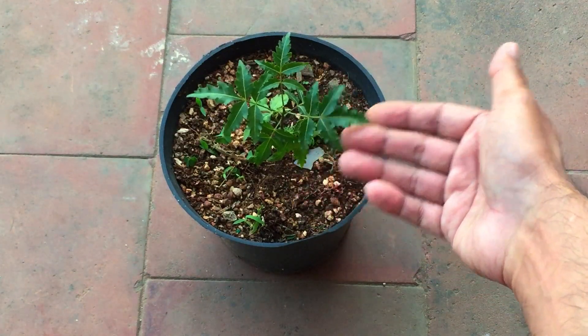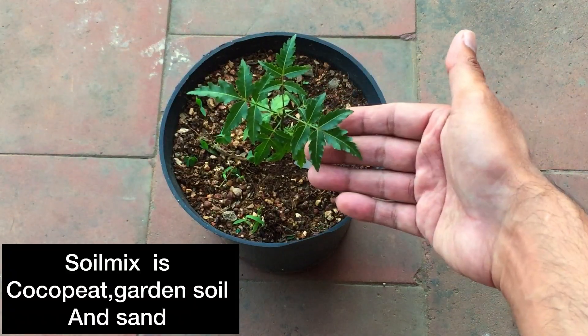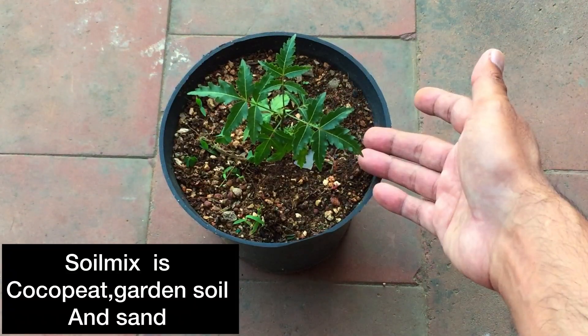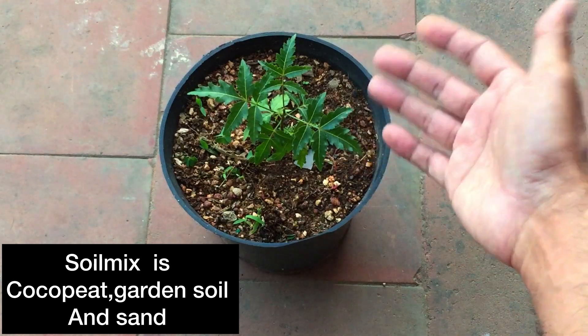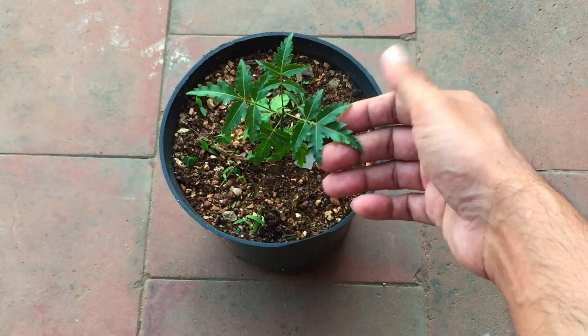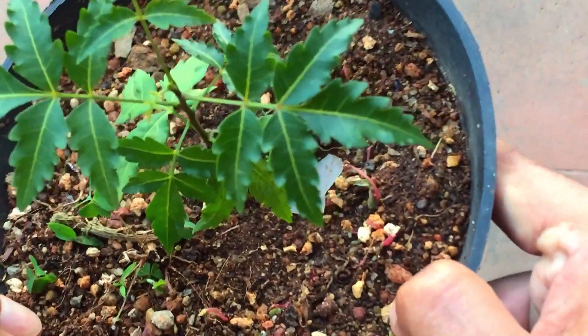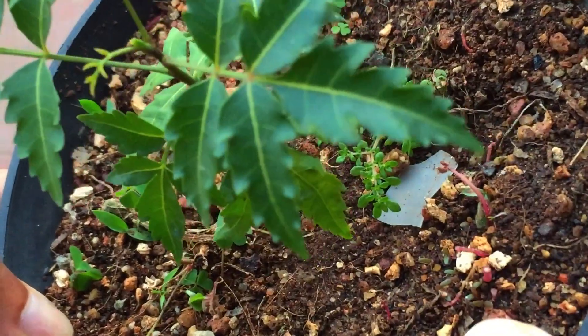I water the soil when it is two to three inches dry, and I water until the water starts passing through the drain hole. It gets a good amount of indirect bright light throughout the day with just early morning direct sunlight. It has been doing quite well, and it's also putting up some new growth — you can see new shoots coming up on the upper portion.